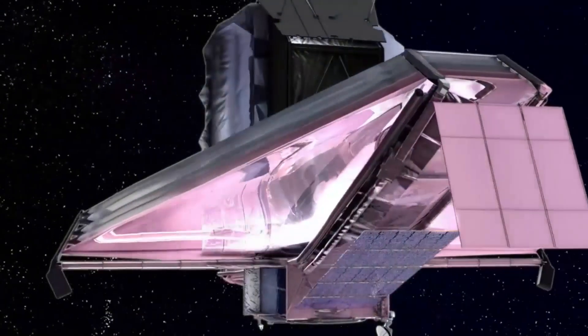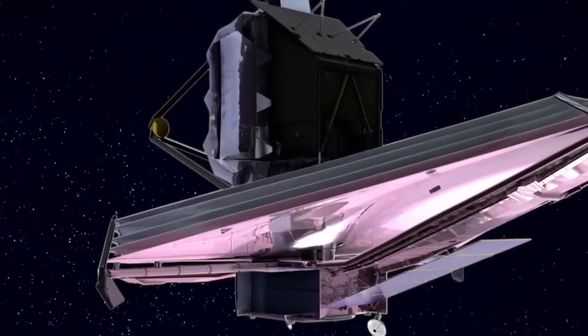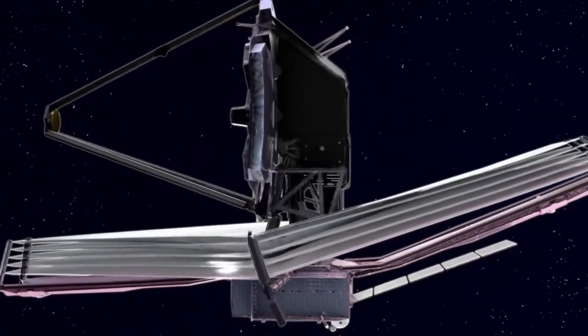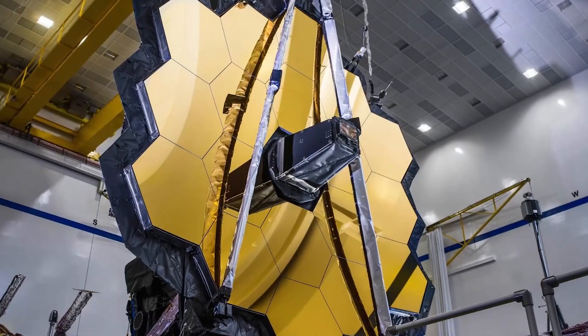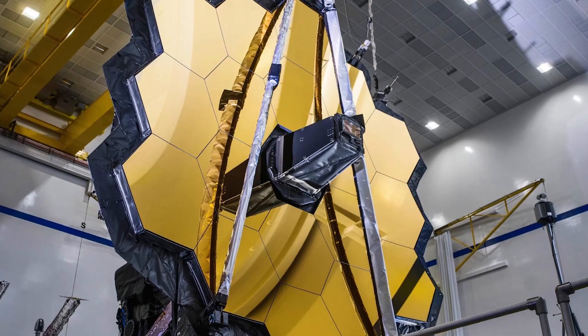After a long period of design and construction, and after several setbacks, the James Webb Telescope is finally producing its first results, representing the impressive outcome of an investment of about 10 billion dollars.